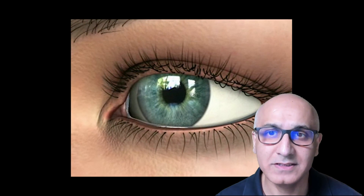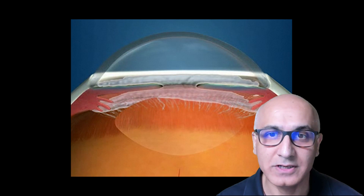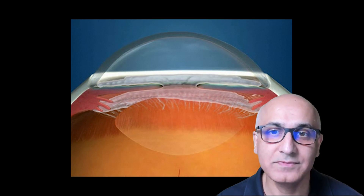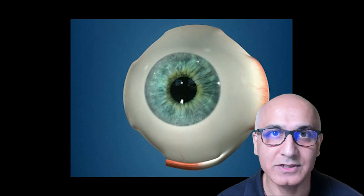But what is glaucoma? Glaucoma is a condition in which raised eye pressure damages the optic nerve, causing sight loss. The eye pressure is maintained by a balance between the constant production and drainage of fluid inside the eye. This fluid, called aqueous humour, is different from tears which lubricate the outside of the eye.